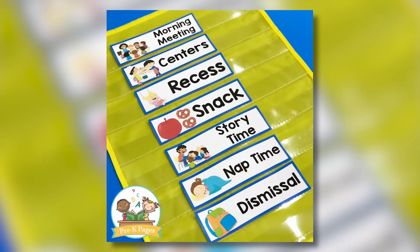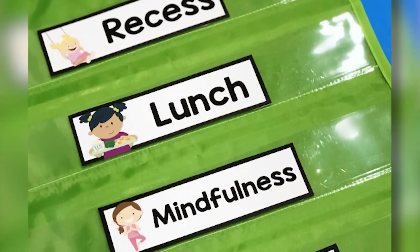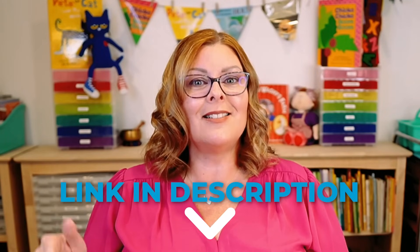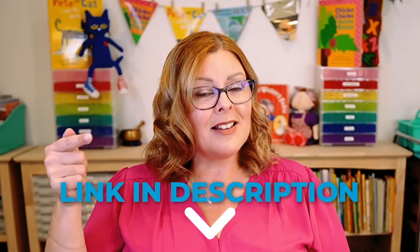So far we've talked about those three key ingredients for having a successful and effective circle time, and addressed the three most common questions. Now let's break it down to the actual components of a successful circle time. Component number one is your picture schedule — this is a must-have. Your picture schedule will show a picture of circle time or morning meeting. When you start this time of day, you're going to sing your morning greeting song, and point to the picture of your morning meeting on your picture schedule to let the children know that the day is beginning.